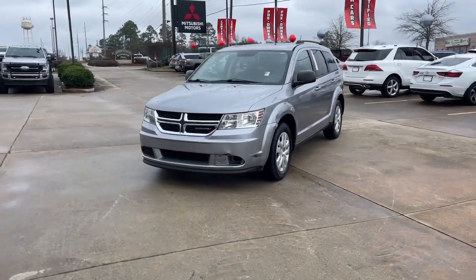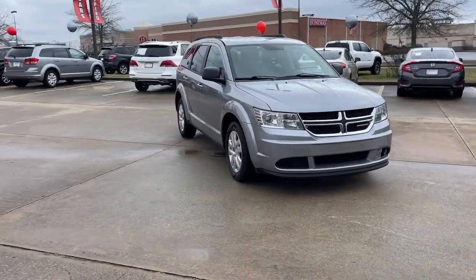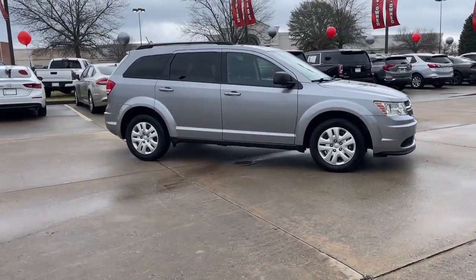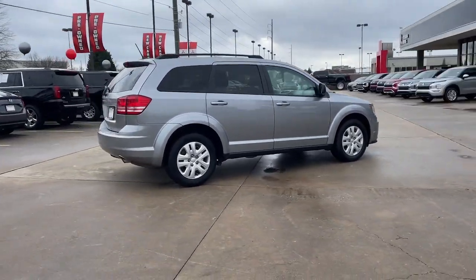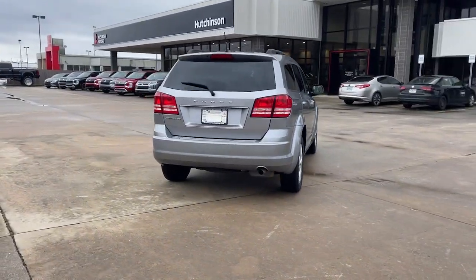You will love the features of this 2016 Dodge Journey. With less than 110,000 miles on the odometer, this vehicle stands out from the rest. Here's a versatile Dodge Journey that offers the family-friendly space and convenience you're looking for at a surprisingly affordable price.